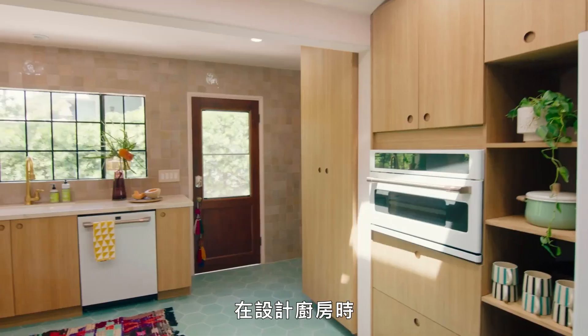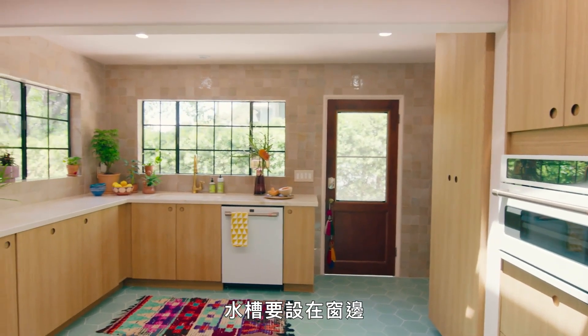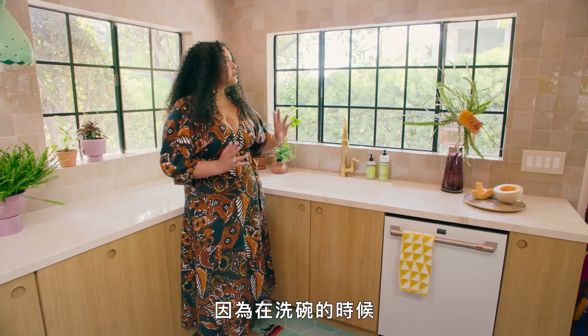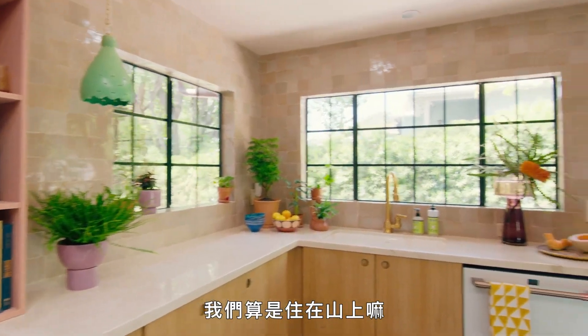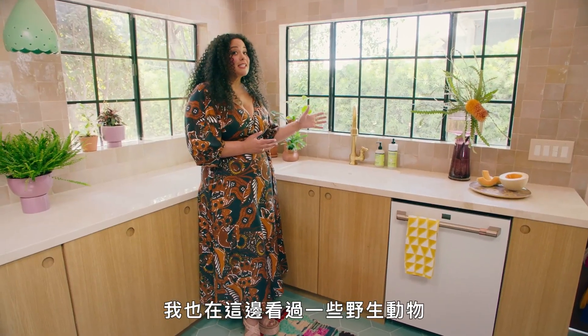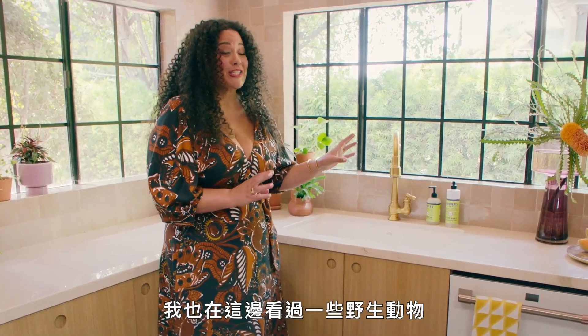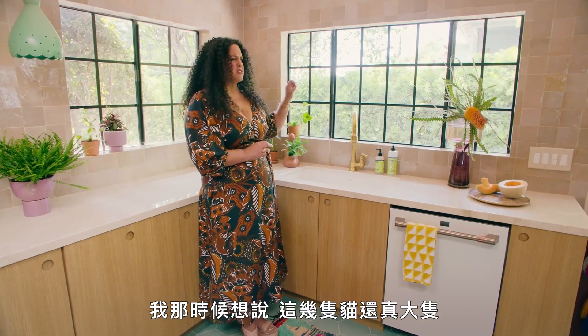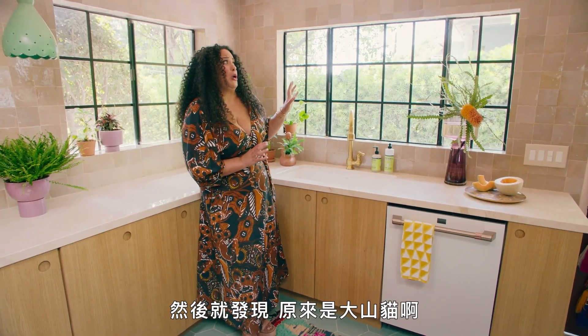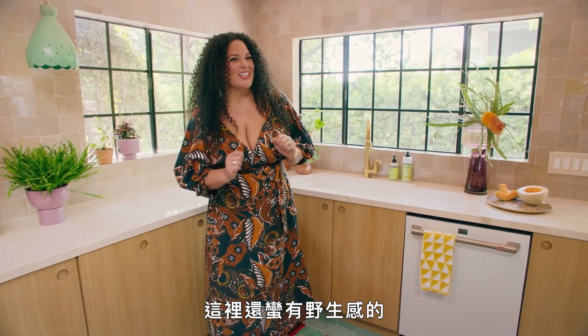When we designed the kitchen, it was really important for me for the sink to be by a window. Because when you're doing dishes, I like to look out and have some greenery. We're up in the mountains out here and I've actually seen some wild creatures — there were a couple of bobcats walking down here. Those are big cats. So it gets wild out here.